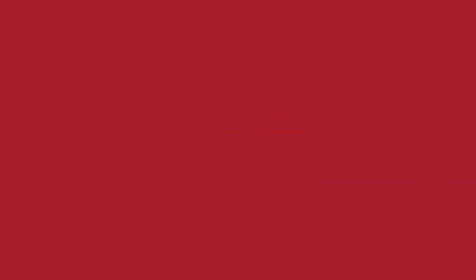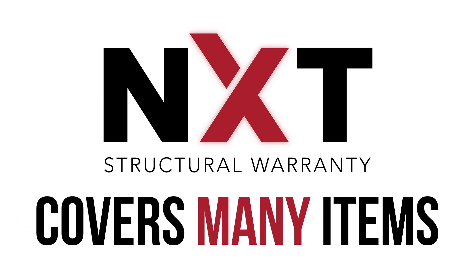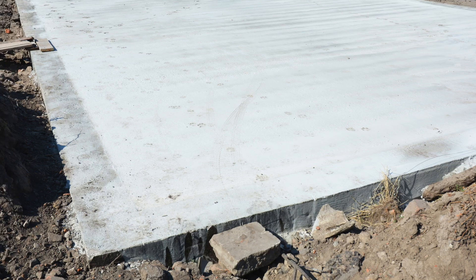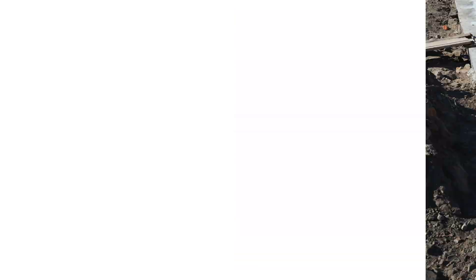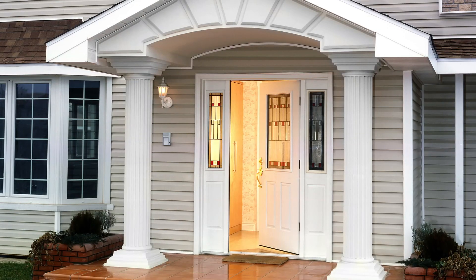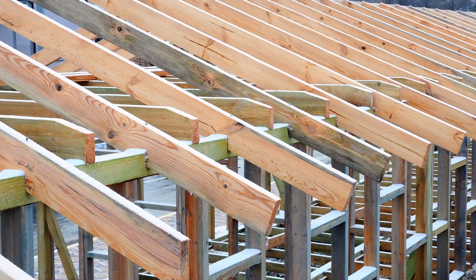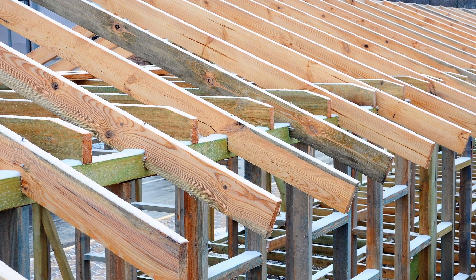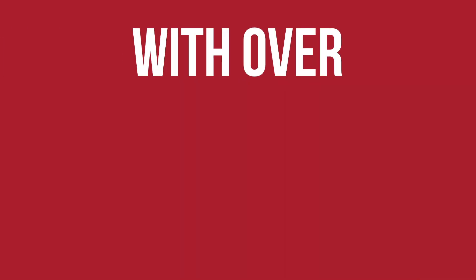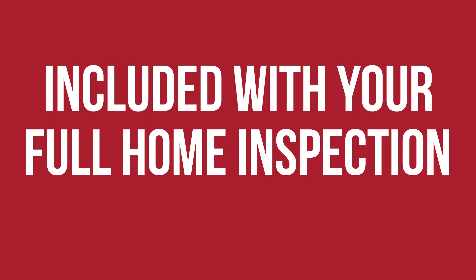Repairs are guaranteed, and you can even choose your own contractor. The Next Structural Warranty covers many items, including footings and foundation systems, beams, girders, lintels, masonry arches, columns, load-bearing walls, partitions, roof framing systems, floor systems, and much more. With over $100,000 in warranty coverage included with your full home inspection.